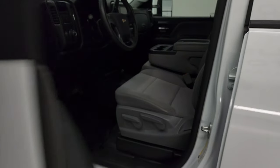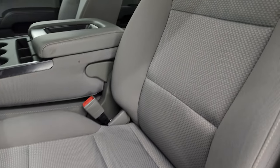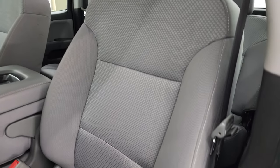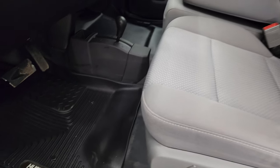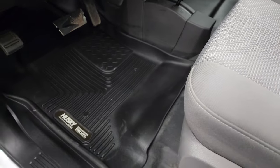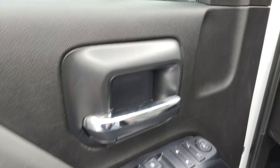Inside, the work truck package gives you the gray cloth interior. There are no rips or tears on the seats — they are in very nice condition. You do get the 40-20-40 split-bench seating, rubber floors as well as some Husky all-weather floor mats. Auto headlamps, power windows, power locks, and power mirrors.